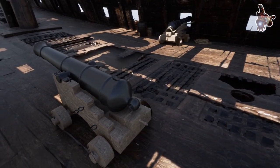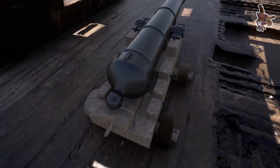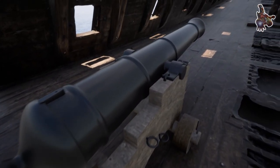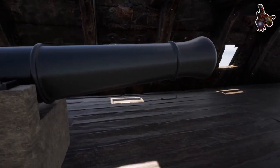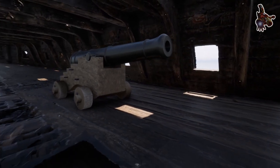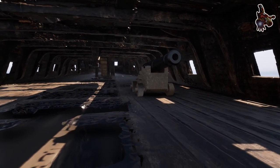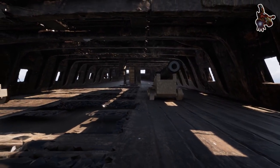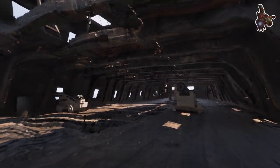These 32-pounders were used during the 18th century on first-rate three-decker ships of the line, which carried up to 100 guns. Though powerful, the naval Demi Cannons were inaccurate except at close range, so opposing warships would try to get as close as possible before firing their broadside in order to cause as much damage as possible. Sometimes a single broadside was enough to cripple the enemy vessel.